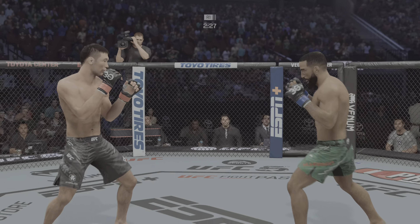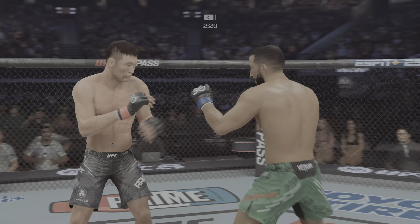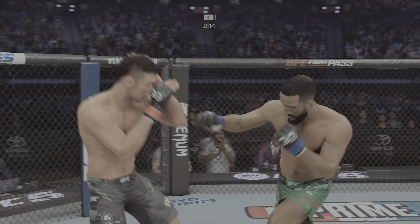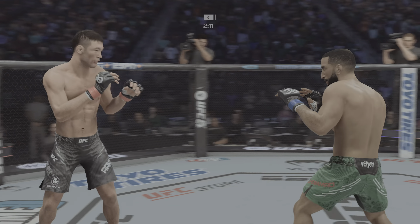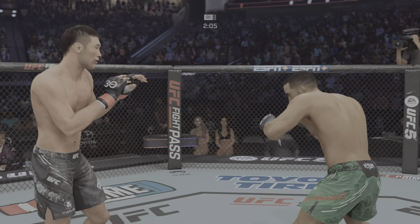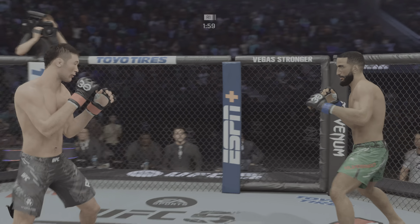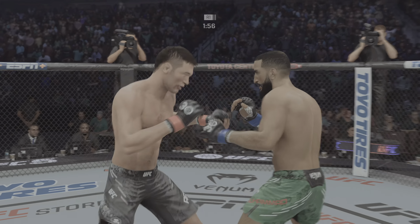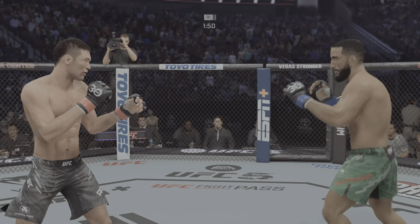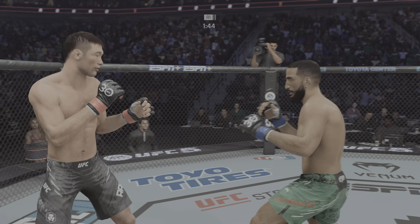Right idea, wrong execution — the counter right is no good. Nice counter left. No problem getting inside to land that straight punch. He's got a huge edge in reach and made good use of it there. Rakhmonov is circling towards the left side now. These boys are standing right in front of each other, just going at it. He gets to the single collar tie — look at him wear on his opponent by pulling the head down and punching with the free hand. He comes with an overhand to the head. Nice job getting inside and making good use of his reach advantage.